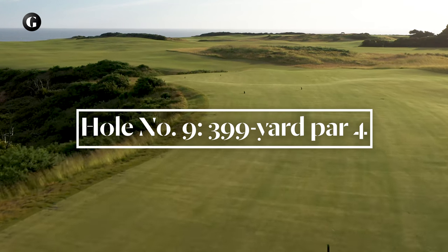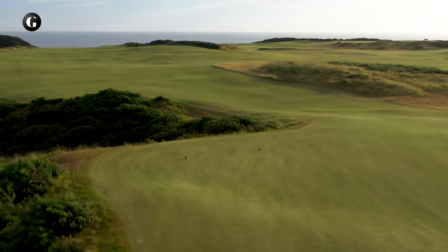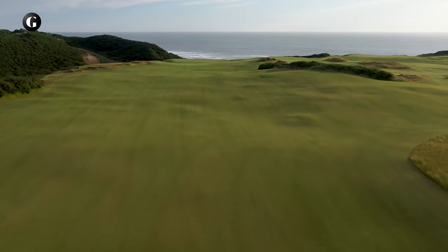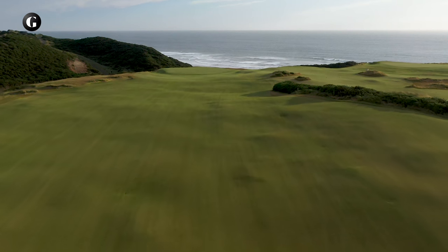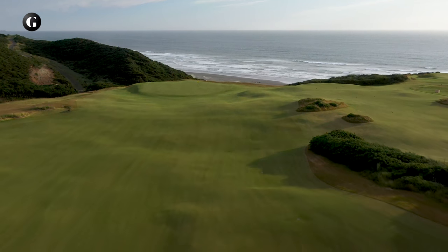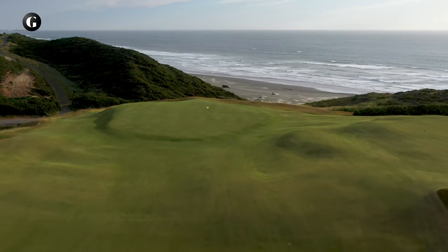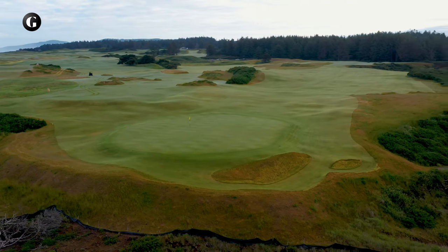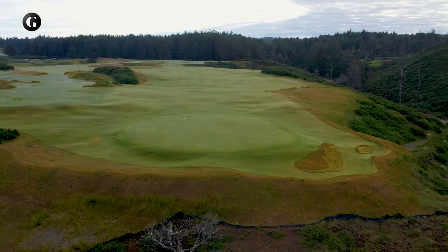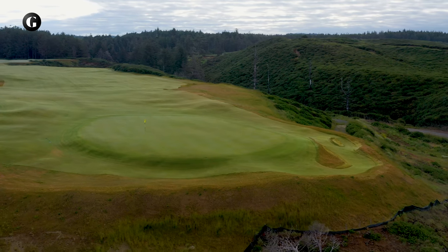Playing in the opposite direction of number eight, the par 4 ninth is another mid-length par 4 that plays over a natural chasm into a softly saddled fairway that slides toward the ocean. A ridge and slope 50 yards short of the green create a bit of visual mystery for the approach — a shot landing just over the ridge could be enough to feed the ball down the slope and onto the putting surface. Number nine's green was another opportunity for us to match the horizon line of the green to the horizon line of the ocean, thereby creating the infinity visual that Mike and Phil so appreciate.